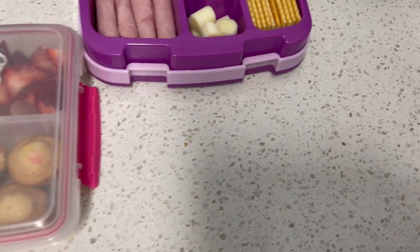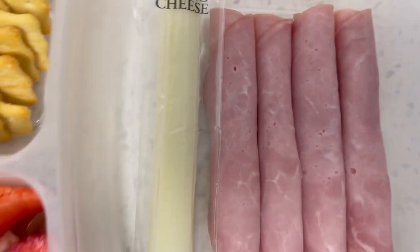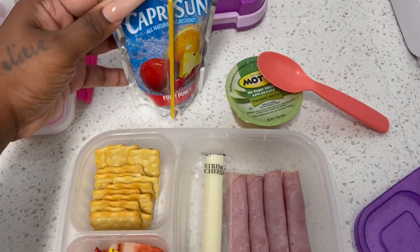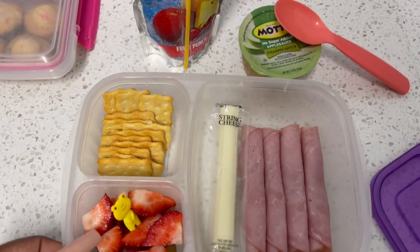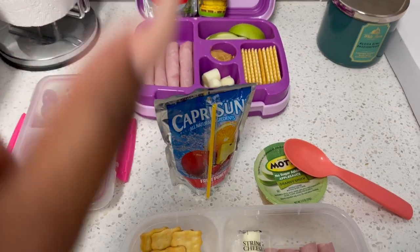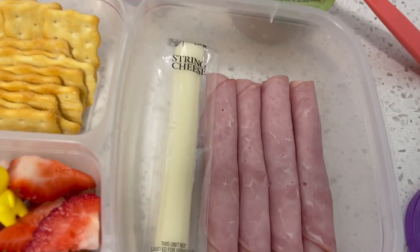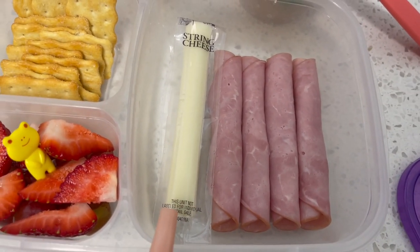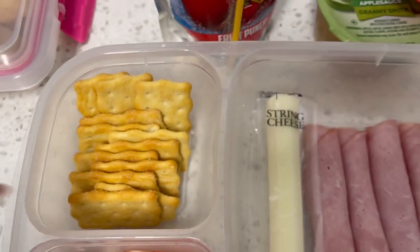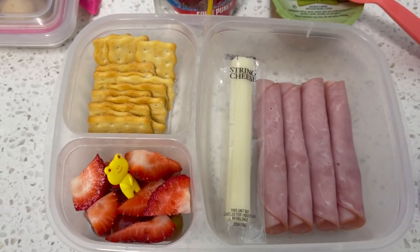For my third grader, she will be having the same juice. She has an applesauce to go with her actual lunch, and the kinder has a smoothie — so yogurt and applesauce. Hers is pretty much the same. The only difference is the cracker. She has ham roll-ups and a cheese stick as well, same fruit. Her cracker is those chicken biscuit crackers that she loves — I just put a few of those in there for her lunch today.